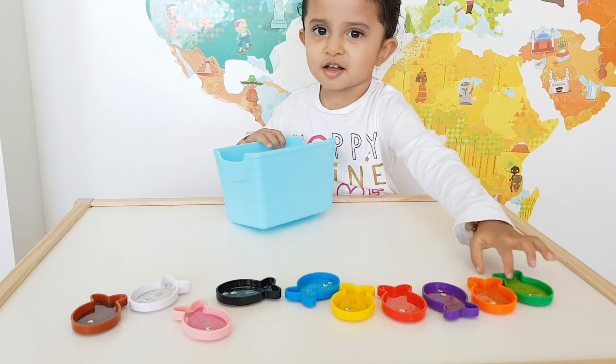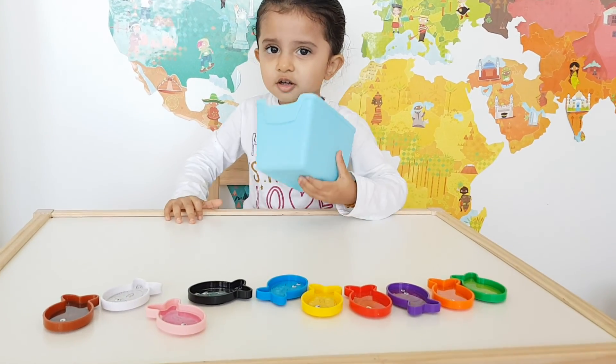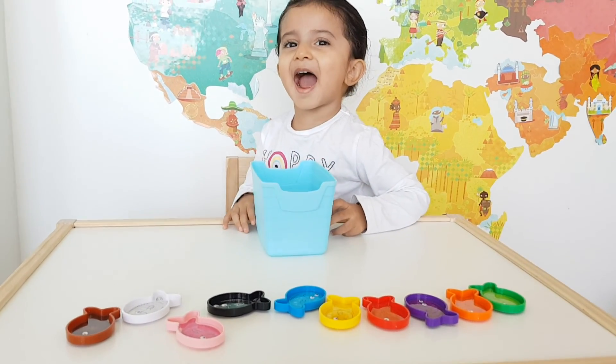Ten. That's ten fishes in total. Well done, Chiara. You did very well. Should we say bye? Bye. Bye.